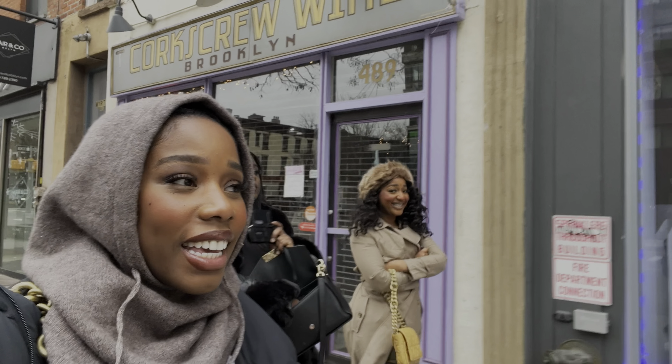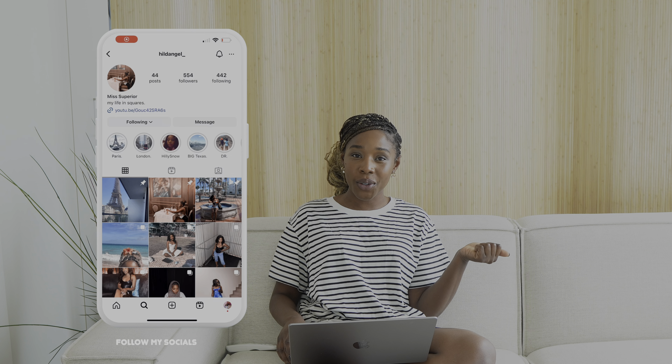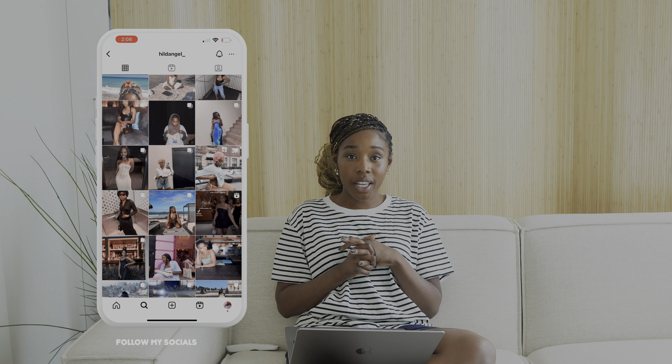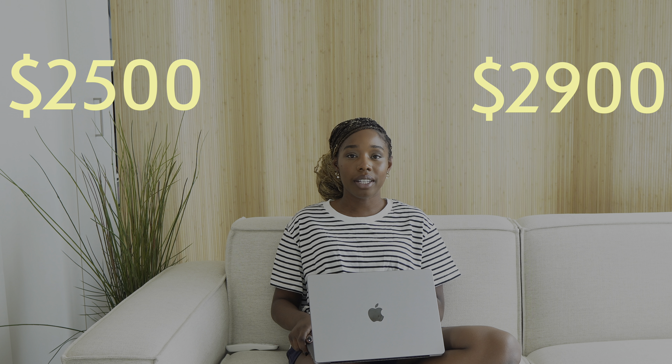First apartment shopping! Hey guys, welcome back to my channel — it's Hilda here. In this video we're going to throw it back to New York City in the winter. I came here during winter time basically looking for an apartment. I'm going to go over all that I saw and give y'all some tips on what I learned. My budget was around $2,500 to $2,900. I ended up having to increase it to $3,000, but that's okay because I was able to get the amenities and the location I was looking for.